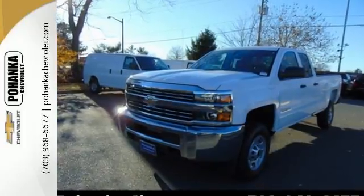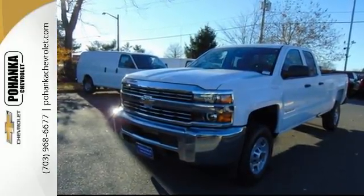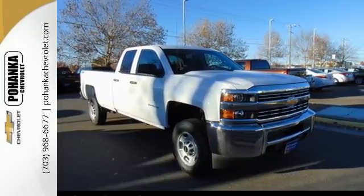The Silverado 2500 HD is the toughest can-do truck on the road today. Stop in for a test drive.